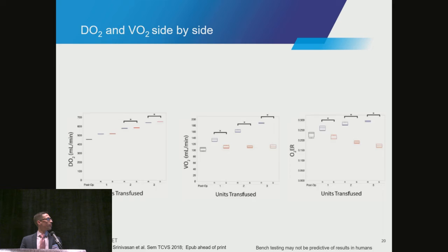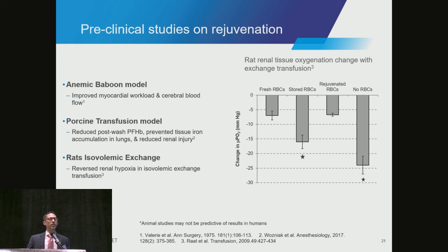There are a few animal studies available suggesting these models are at least in the right trajectory. In an anemic baboon model, Dr. Valeri's lab showed improved myocardial performance and cerebral blood flow. Earlier this year, we published a paper with the University of Leicester in a porcine model of transfusion, showing both in-bag and in-circulation reductions in plasma-free hemoglobin, prevention of iron accumulation in organ tissues, and reduced renal injury. Similarly, a Dutch study using an isovolemic exchange model for rats showed that localized renal tissue hypoxia was reduced with rejuvenated blood.